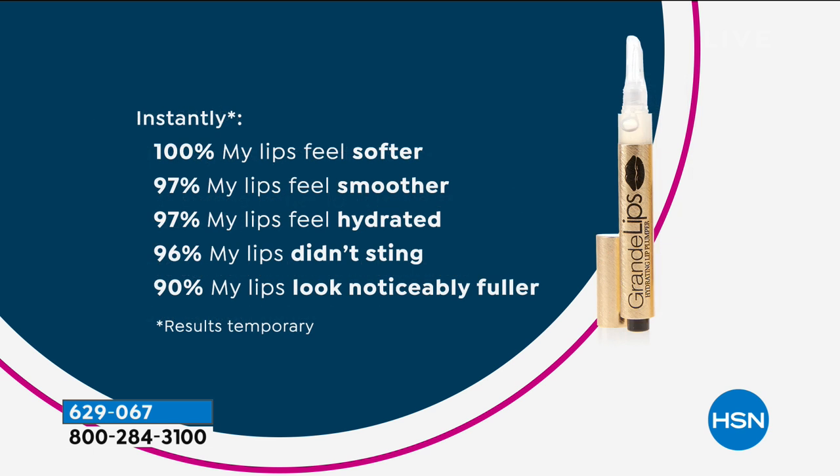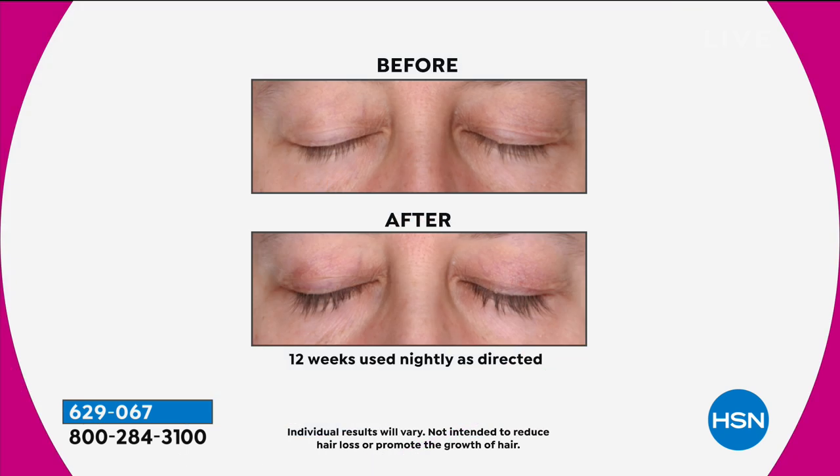You get that beautiful, long, feathery lash, and then you put the Grande Mascara on — you are going to absolutely love your eyes. How about the lips — that $27 value basically thrown in for you? 100% instantly said their lips felt softer. 97% smoother. 97% hydrated. 96% said their lips didn't sting — that's huge. And 90% said their lips look noticeably fuller, instantly. There are even long-term results just from the lip plumper.